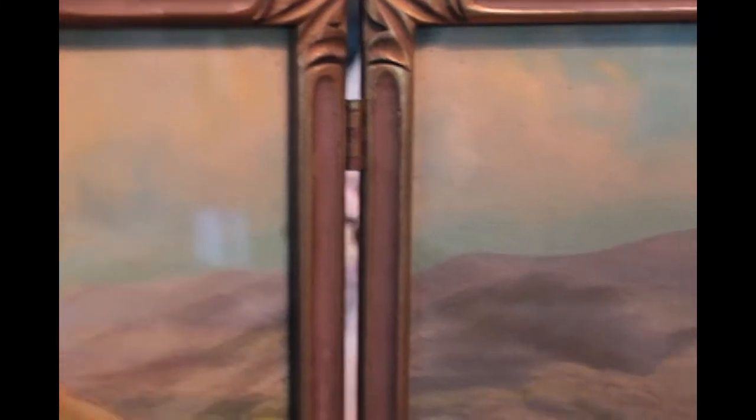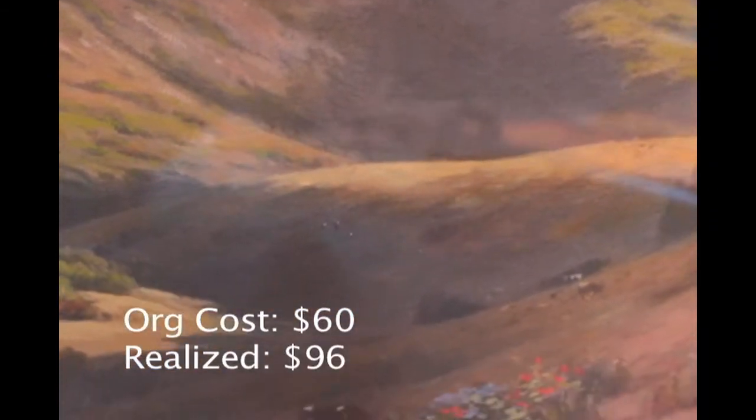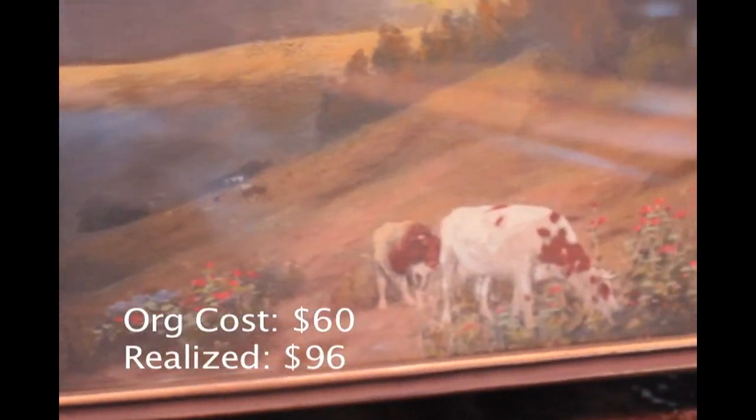The next item was the tinted photograph with a California landscape done in three panels. I don't remember exactly what I paid for it, but I think it was somewhere around $45. I sold it for $96. Still half a tank of gas — I'm very happy with that.